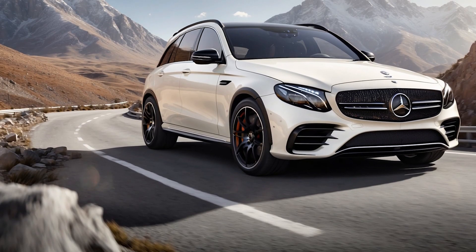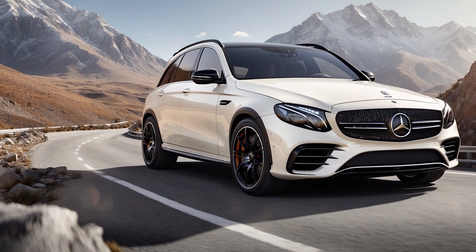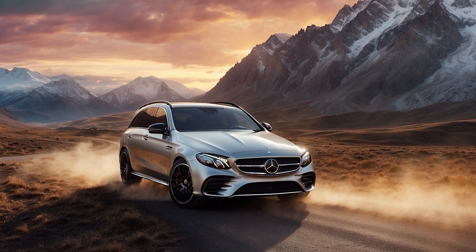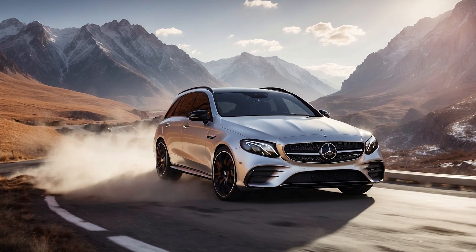But wait, there's more. The E53 boasts an exciting race start mode that temporarily boosts power to a whopping 603 horsepower. That's right — this luxury sedan can transform into a beast, launching you from 0 to 60 mph in a mere 3.8 seconds.